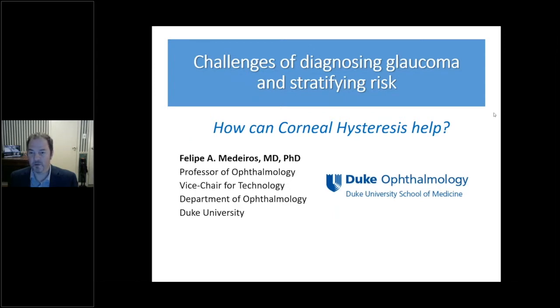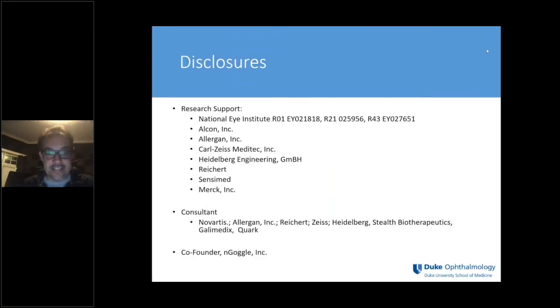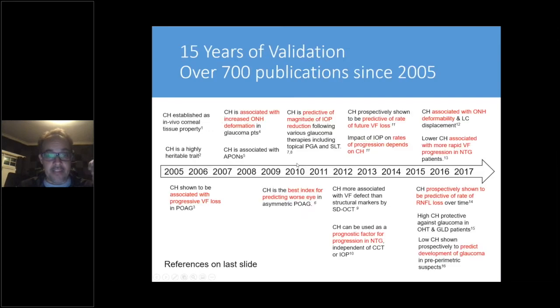I'll now turn things over to Felipe Medeiros, who will talk about his perspective on how corneal hysteresis can help stratify glaucoma risk. Good evening, everyone. These are my financial disclosures — I have been a consultant for Reichert and have received research support from a number of industry members.